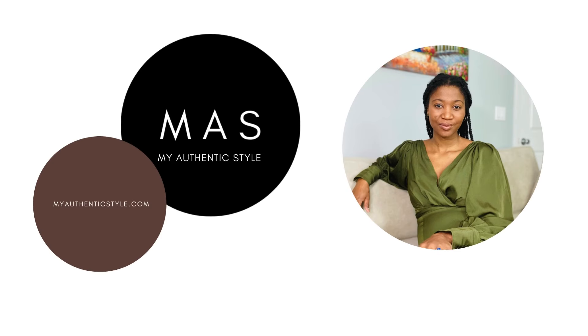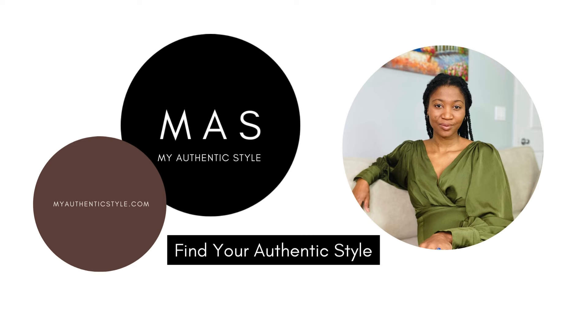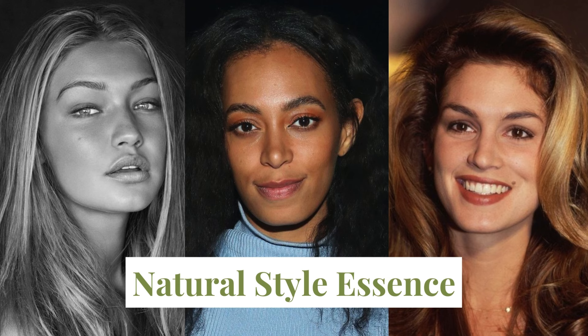Hi, I'm Non from My Authentic Style, and this channel is dedicated to helping you find your authentic style. In this video I'll be discussing the natural essence — what it is, how it can be expressed, and how to tell if you have it. But first I think it's important to fully understand just what a style essence is.